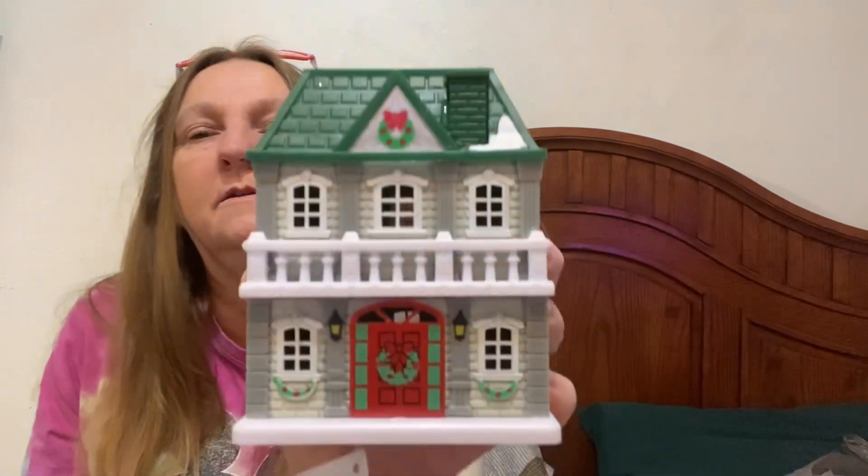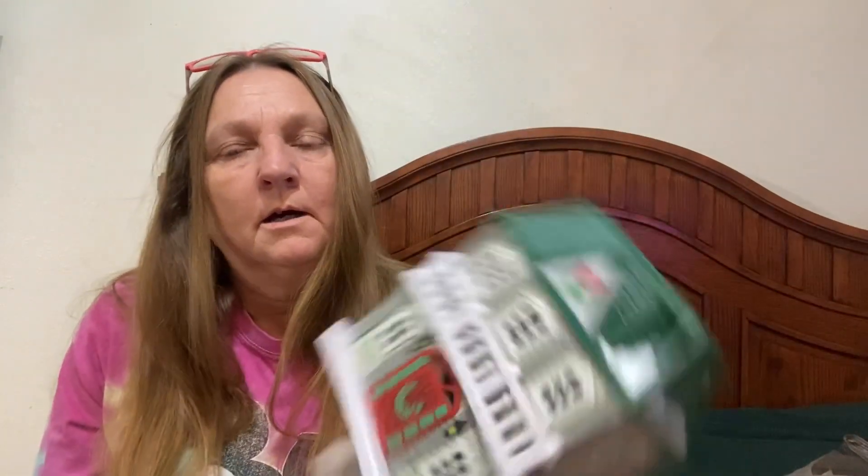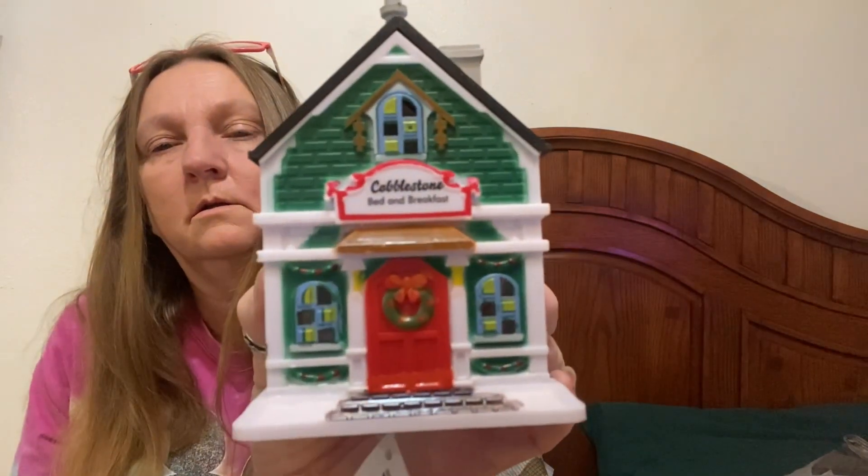I bought some more Christmas villages because I'm not sure if I have this one — if I do I'll just donate it to one of my kids. They do light up. I need to put batteries in them. I think I missed out on the good stuff because I was looking for a few things on my list and they didn't have any.